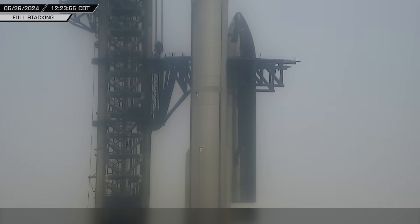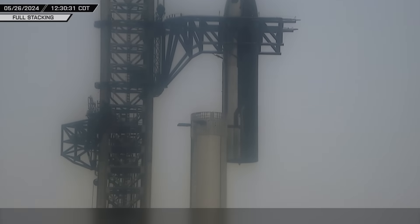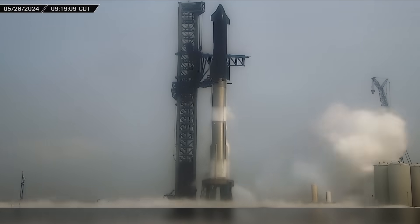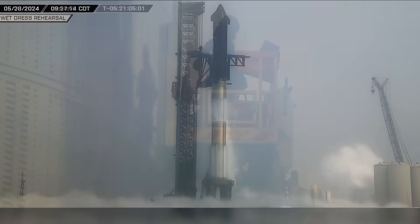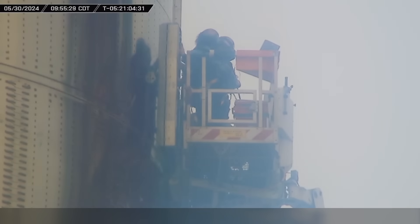As the target launch date of SpaceX's fourth Starship test flight draws near, final preparations are underway. One final wet dress rehearsal is performed, equipment is moved to safe locations, flight termination systems are readied, and excitement is in the air. Now let's dig into this week's update.